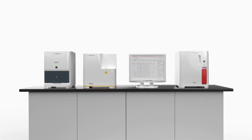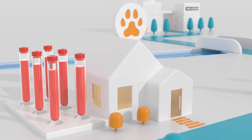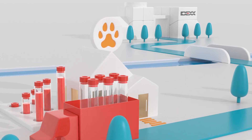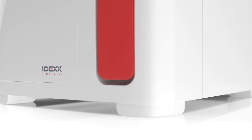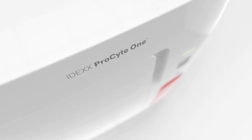The ProSightOne Analyzer's small footprint means the entire in-clinic laboratory fits on a shelf, freeing up valuable workspace. And the ProSightOne Analyzer's pay-per-run and auto-replenishment functionalities make it an affordable, low-risk customer investment with unmatched automation and convenience.